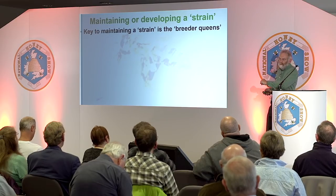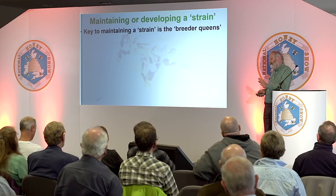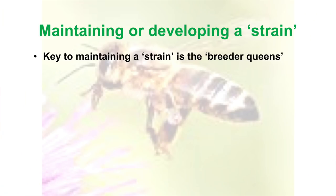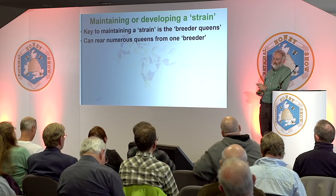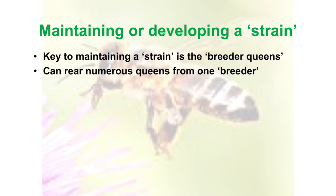Some people say the key to bee improvement or breeding bees is the drone — just sort the drones out. I don't think it's quite like that. I think the key to bee breeding or maintaining a strain is the breeder queens that you select. If you choose a nice breeder queen, you've kept your records, you've found it's got all the qualities you want, and it's one of your own — even if it's not brilliant, it might be the best you've got. All my queens are open-mated, so they're mating with numerous drones of whatever's in the area, which keeps genetic diversity going.